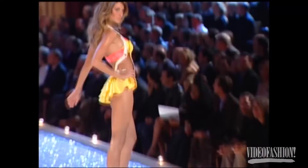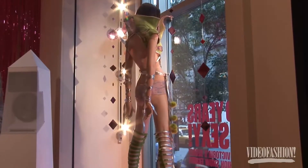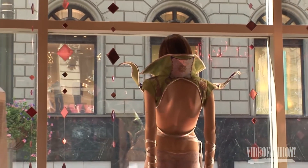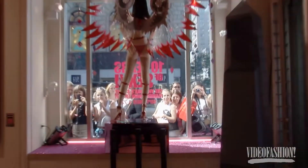Victoria's Secret has decided to make an exhibit of ten years of sexy. They picked the 43 outfits they found the sexiest or the best from the last ten years of their fashion shows, and put them in an exhibit in the store for people who don't have the opportunity to watch the fashion show to come and take a look.